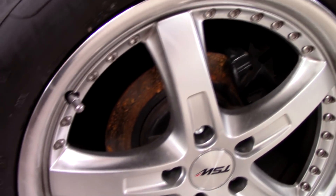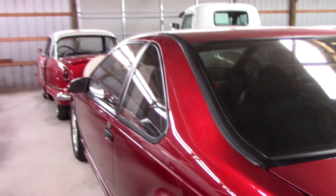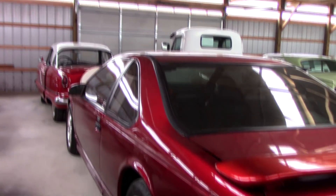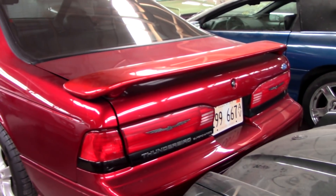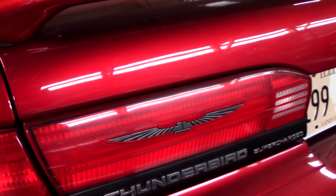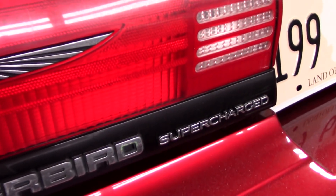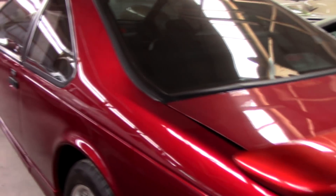It does have four wheel disc brakes. I like that color — pretty nice. There's a spoiler out back, Thunderbird badges in the taillights, and there's another badge down here that tells you it's supercharged. Definitely a cool looking car.